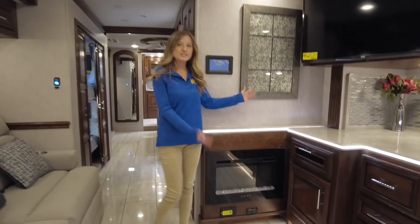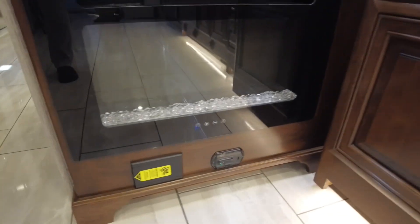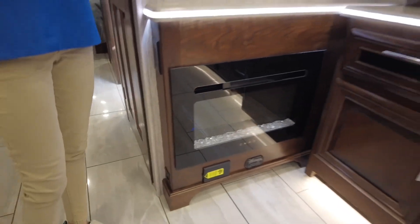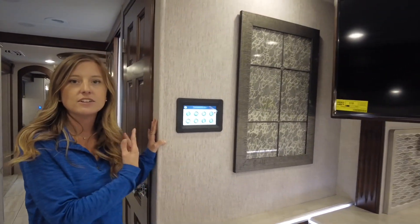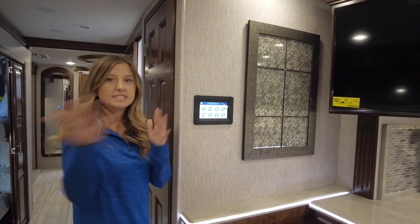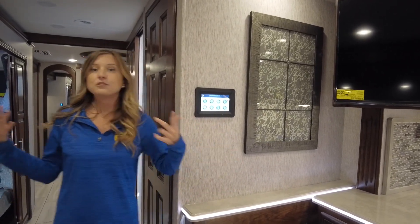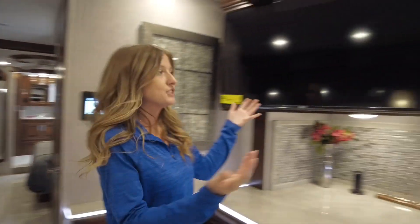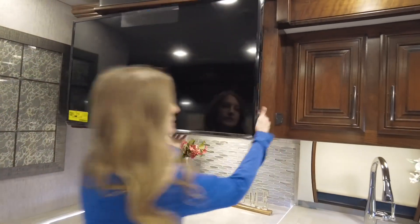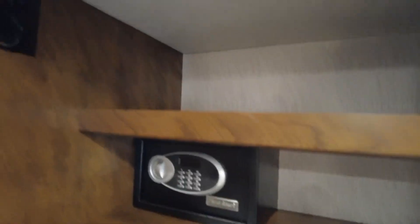Also in our living room we do have a fireplace. I did talk to you about the multiplex - here you can control all your lights, put your slides out, all that good stuff. This also does have an app you can download on your phone, so while you're putting your slides out you can be outside making sure you have enough clearance and won't be hitting any trees. Behind your TV I did show you that safe, but let me just show you one more time - and you have so much storage space in there as well.